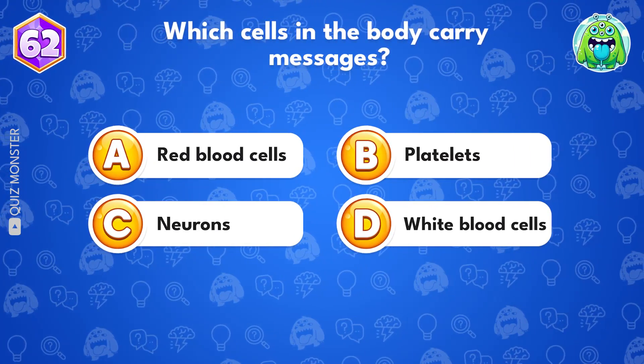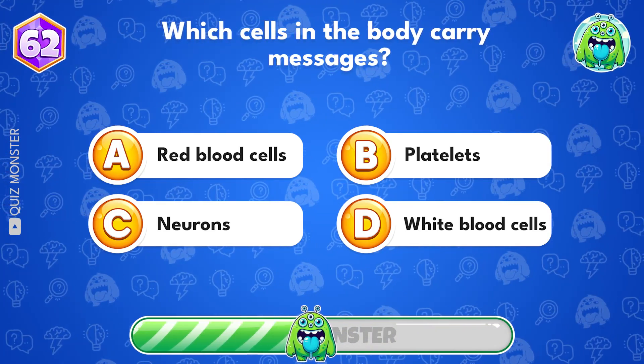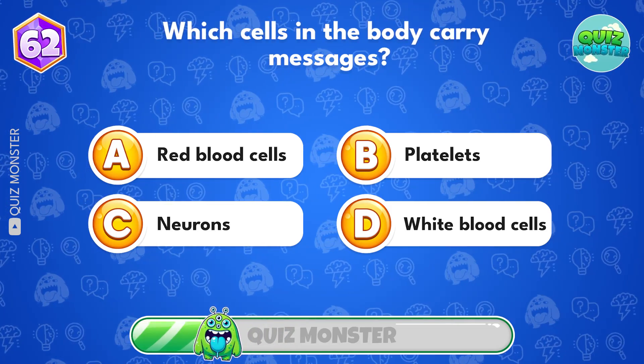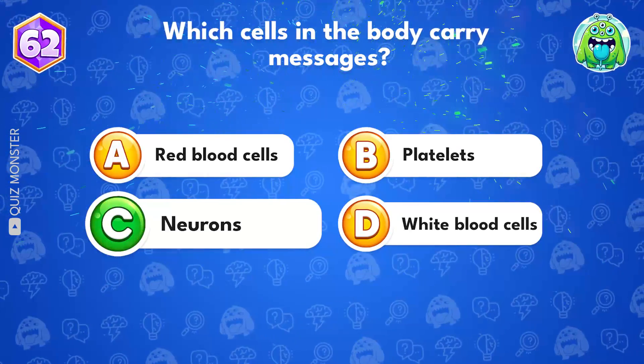Which cells in the body carry messages? Neurons! Option C.